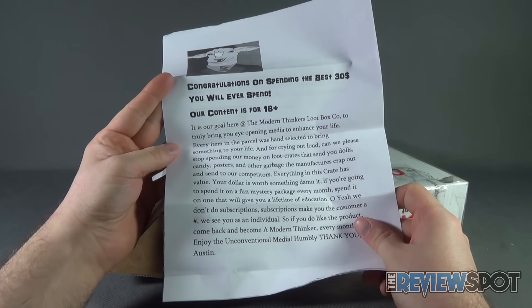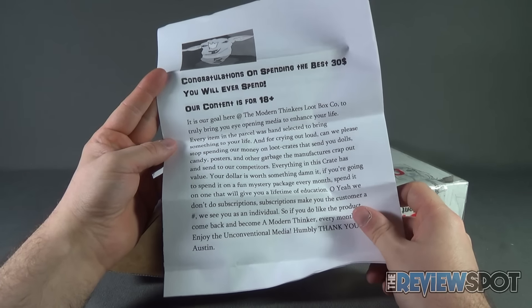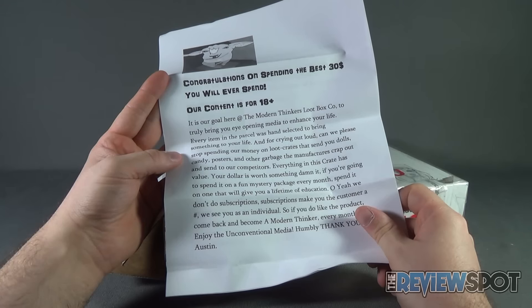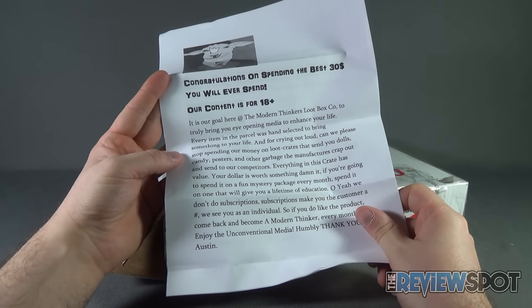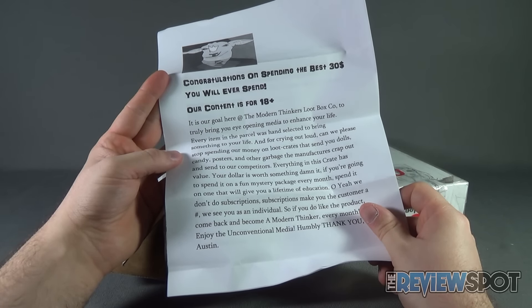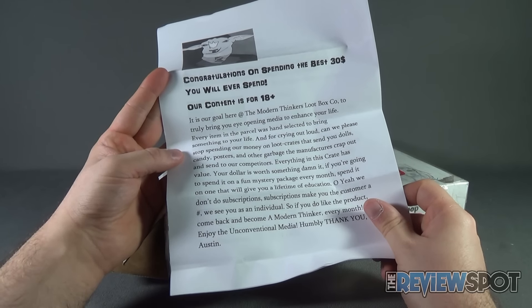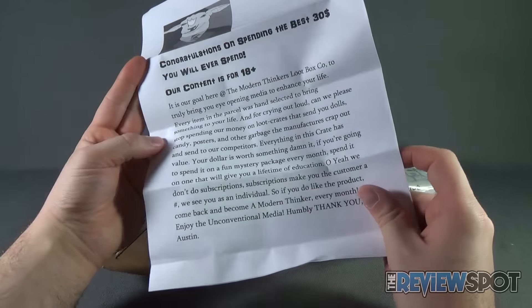So for starters, let's see what we've got here — a little bit of a read up. "Congratulations on spending the best $30 you will ever spend. Our content is recommended for ages 18 and up. It is our goal here at the Modern Thinker's Loot Box Company to truly bring you eye-opening media to enhance your life. Every item in this parcel was hand-selected to bring something to your life. And for crying out loud, can we please stop spending our money on loot crates that send you dolls, candy, posters, and other garbage? Everything in this crate has value."